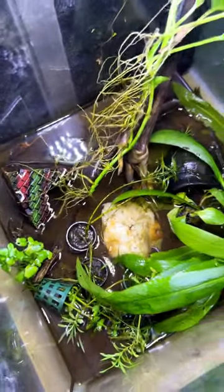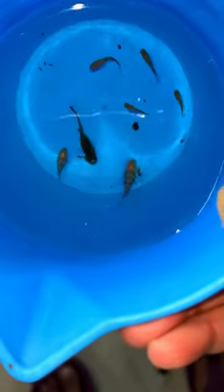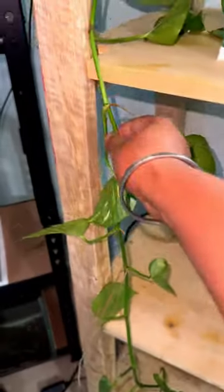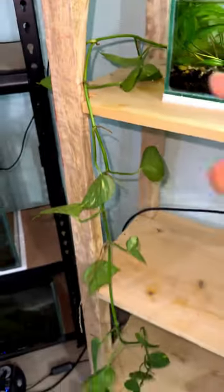I have to take it from the pots. There are two pots, and I have to take them here.